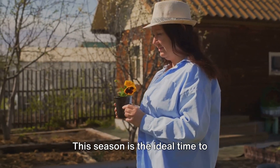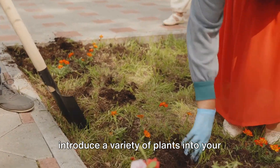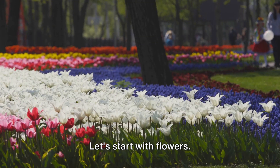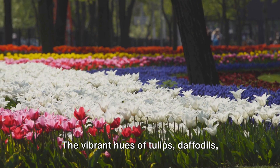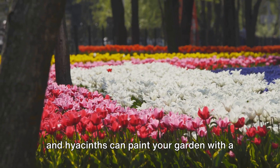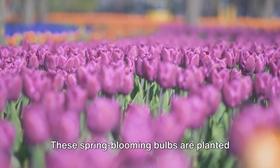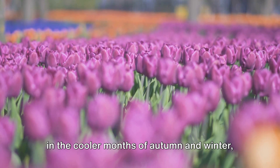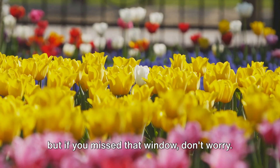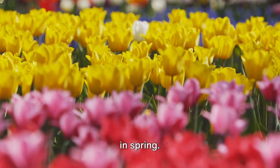This season is the ideal time to introduce a variety of plants into your garden — plants that not only add aesthetic value but also serve functional purposes. Let's start with flowers. The vibrant hues of tulips, daffodils, and hyacinths can paint your garden with a splash of color. These spring-blooming bulbs are planted in the cooler months of autumn and winter, but if you missed that window, don't worry — you can still plant their potted versions in spring.